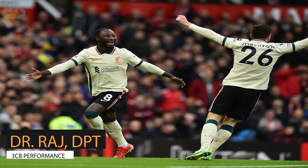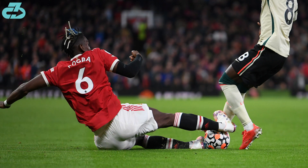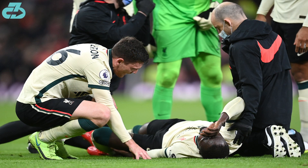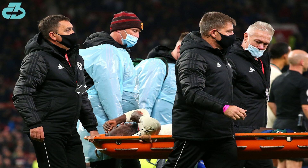Hey everyone, it's Raj from 3CB Performance. Liverpool midfielder Naby Keïta took a nasty challenge to his right leg from Manchester United midfielder Paul Pogba during Liverpool's 5-0 victory. Keïta was clearly in a lot of pain and had to be stretchered off.